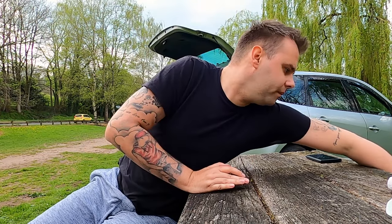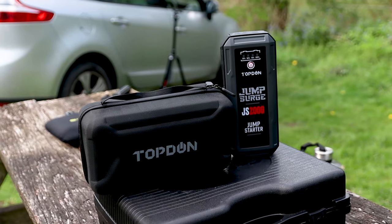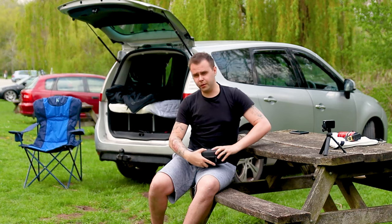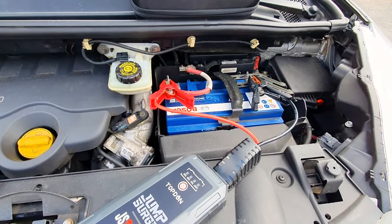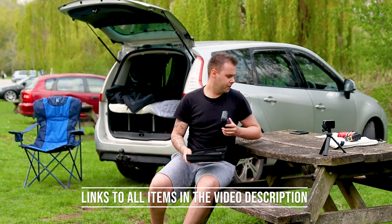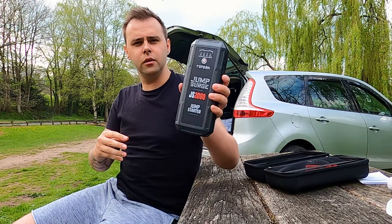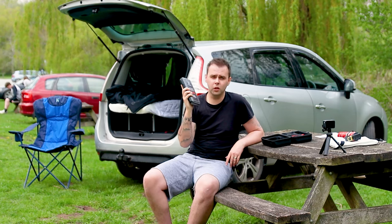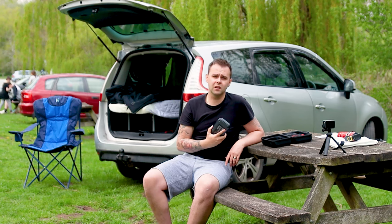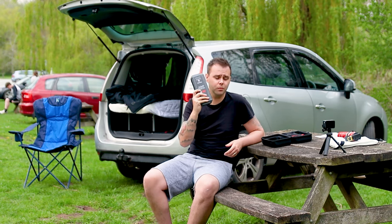Rolling on to number three, something I've recently acquired is a jump starter. For those long-standing viewers, you'll know I've had some issues in the past with my dashboard saying the battery's low. I actually got sent this product from a company called Topdon. It's a jump starter that just gives me a bit of peace of mind to make sure that no matter where I am on some remote destination, I can at least attempt to jump start my car.